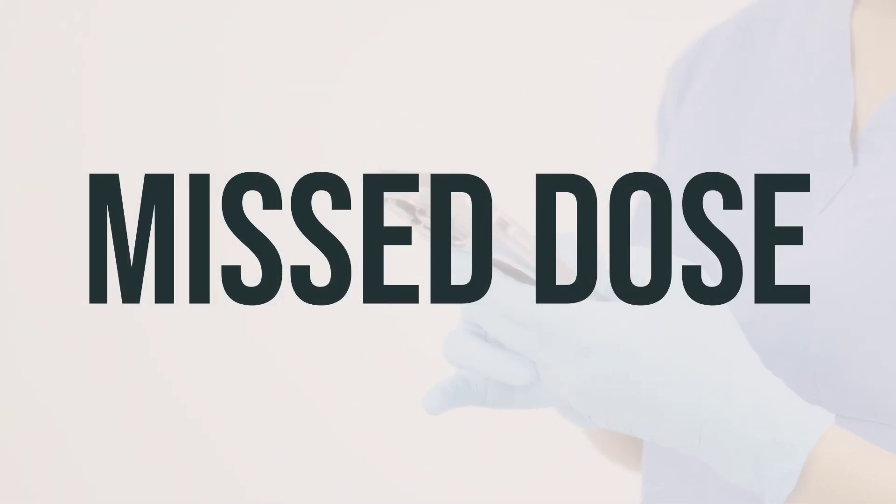If you forget to take a dose of tobramycin ampoule for nebulization, take it as soon as you remember. However, if it's almost time for your next dose, just skip the missed one and take the next dose at your regular scheduled time. Do not take a double dose to make up for the missed one.